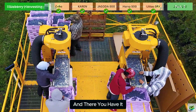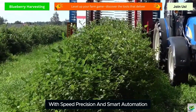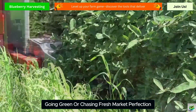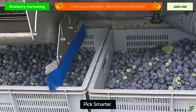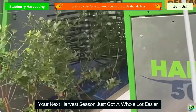And there you have it — five powerhouse blueberry harvesters that are transforming farms with speed, precision, and smart automation. Whether you're scaling up, going green, or chasing fresh market perfection, these machines offer the edge you need. Pick smarter, harvest faster, and let technology do the heavy lifting. Your next harvest season just got a whole lot easier.